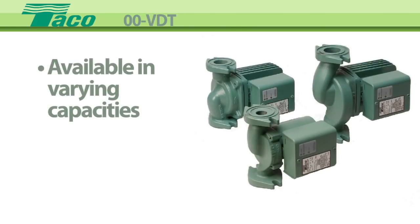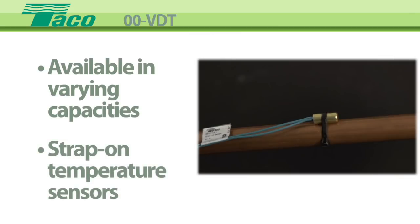These circulators are available in varying capacities and include the strap-on temperature sensors for the supply and return pipes.